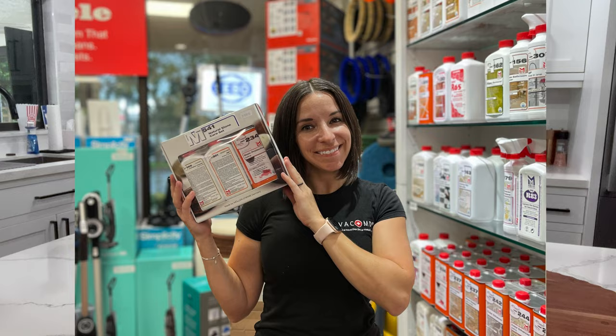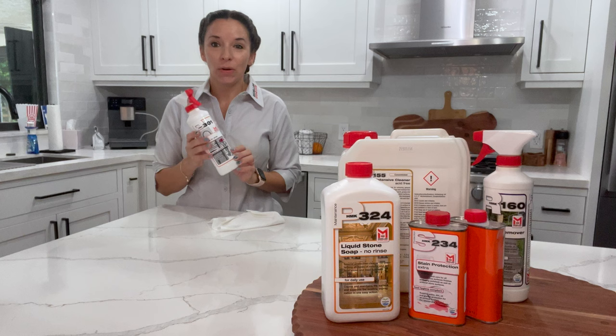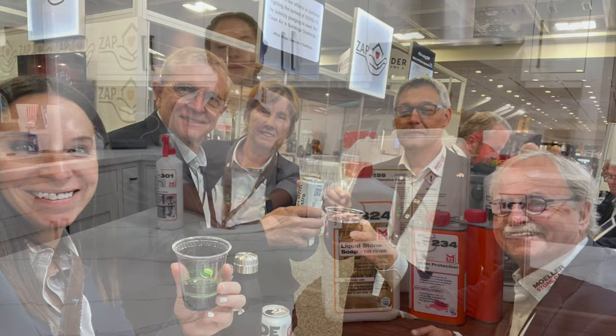In 2019, I owned a retail vacuum cleaner store that was missing stone care products for my customers, and so I found ACI International, who were the importers at that time, and started carrying this product in my store. A few years later, in 2022, ACI decided to retire, so they asked us to be the importers of this fabulous product.